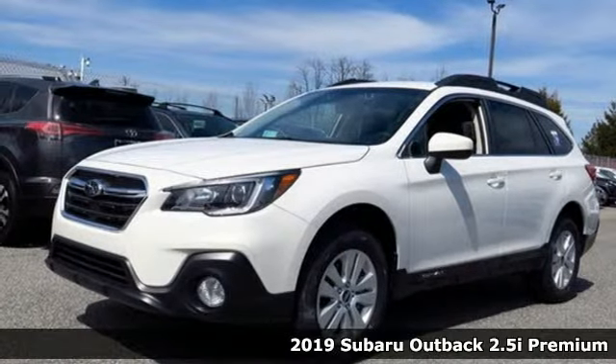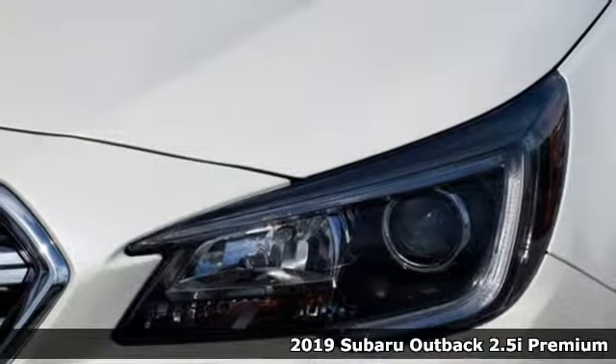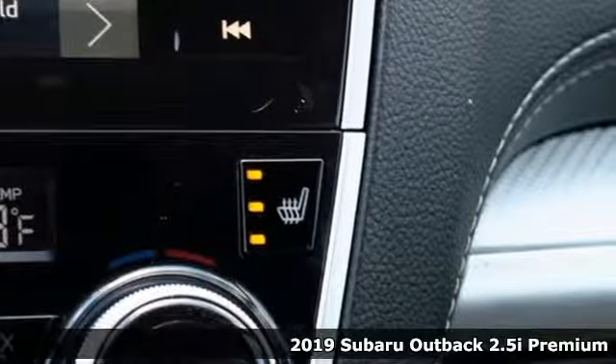It's a new 2019 Subaru Outback. Get miles of smiles with more adventure and more fun per gallon. It comes with great features you'll love.